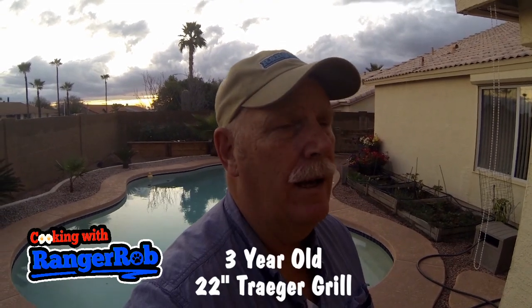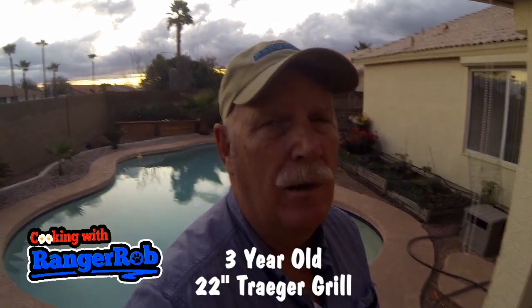Hi guys, this is Ranger Rob and I wanted to take the time to endorse a product. I want to talk about my Traeger grill and we'll take a look at it here in a minute.